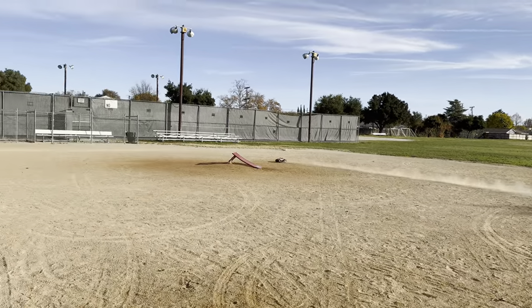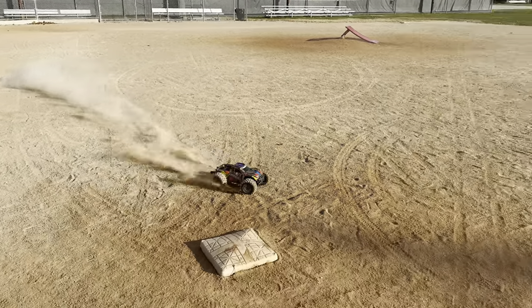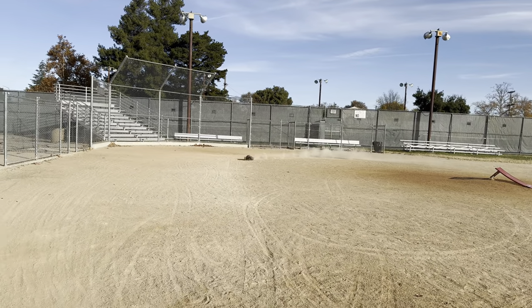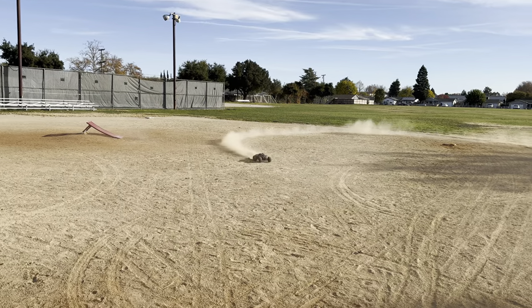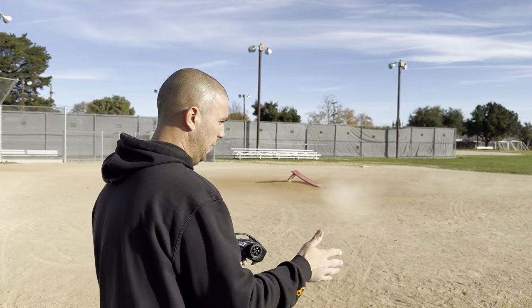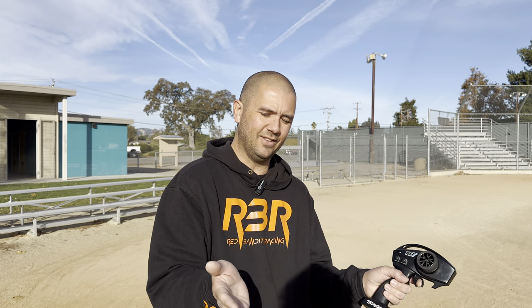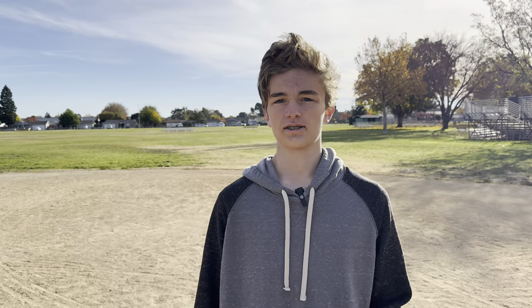You have to treat the Hoss like the Rustler — really careful about your turns. It kind of feels like the Stampede: if you accelerate too hard you can't turn, and all the weight feels pushed to the back. You can see the wheels turning but the car is not turning. When turning, you can see the wheels going back and forth — with TSN on it's like the front end is trying to keep up with the back end.